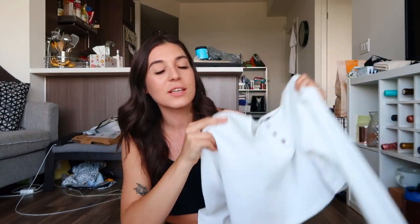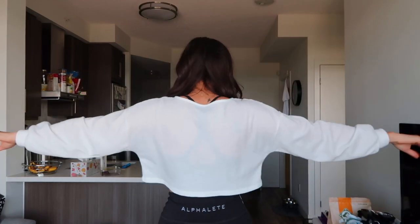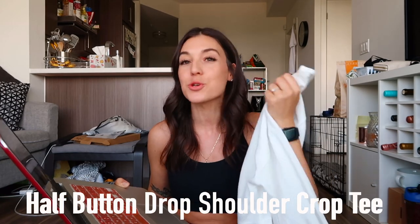Next is this white long sleeve, and I haven't taken it off since I got it about a month ago — I think I've worn it about 50% of the days. I love wearing it around the house and to work. It's so freaking nice. I'm probably going to buy it in other colors. It's called the Half Button Drop Shoulder Crop Tee. I got it for $13 in a size small, which is Europe size 36, US size 4. It's a very lightweight long sleeve with buttons in the front, a crop length, and it's very basic — no logos or lettering, just this white ribbed material.